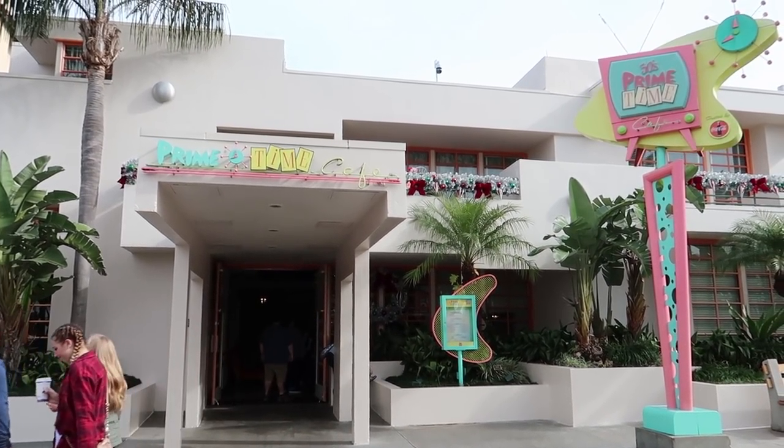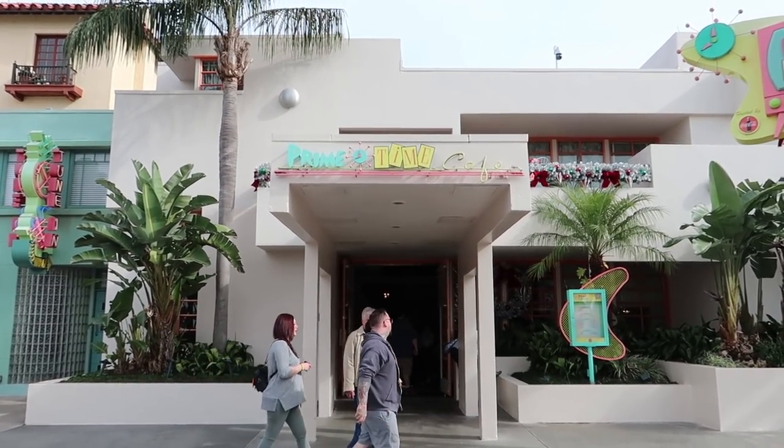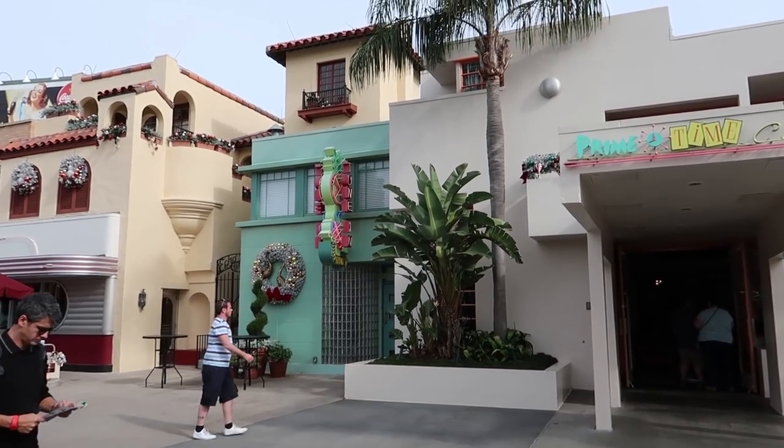Hey guys, this is Jenna with Resort TV One, and today we are at Disney's Hollywood Studios and we're gonna eat at the 50s Prime Time Cafe. Hope you enjoy the video!